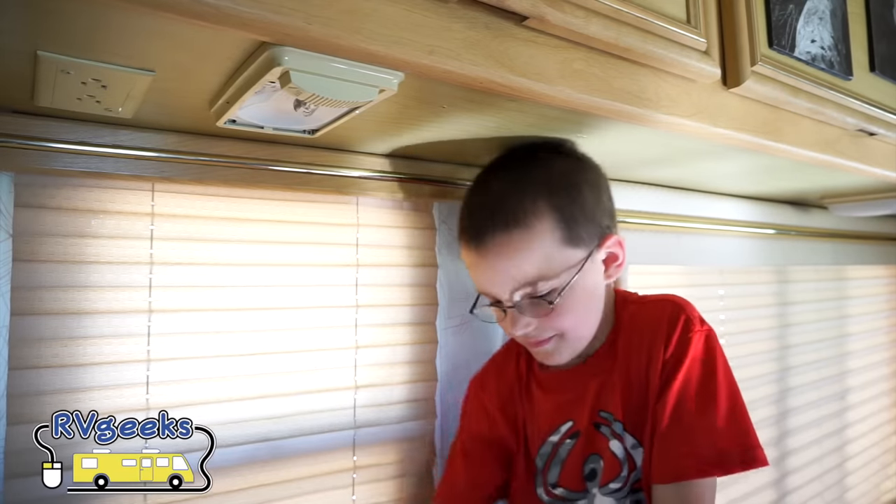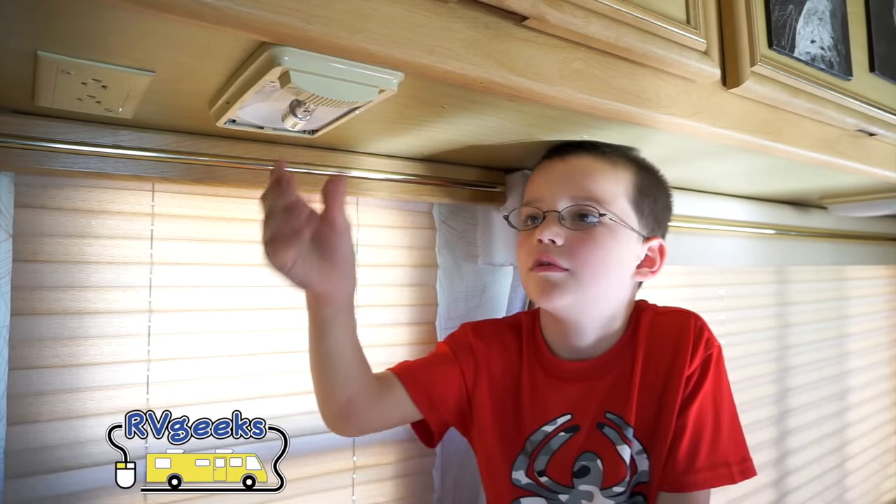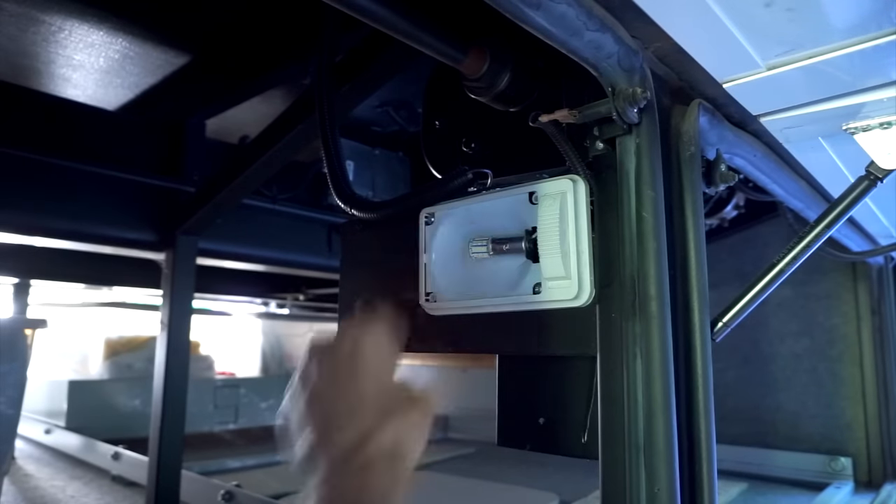Since Peyton already did the tutorial video showing us how to do it, swapping them out is a snap. That was easy! We're replacing the bulbs in every single one of our basement compartments.